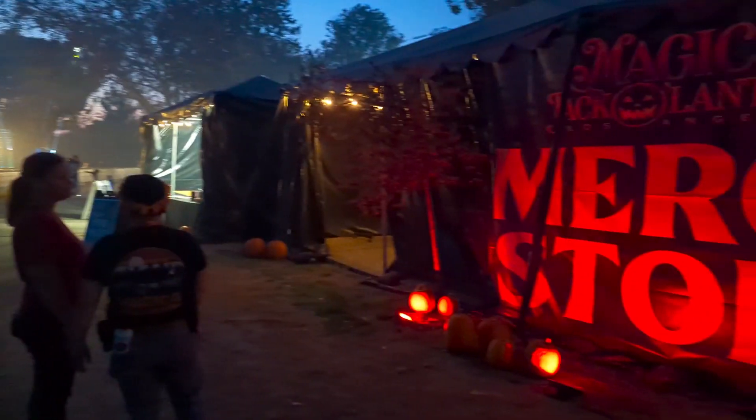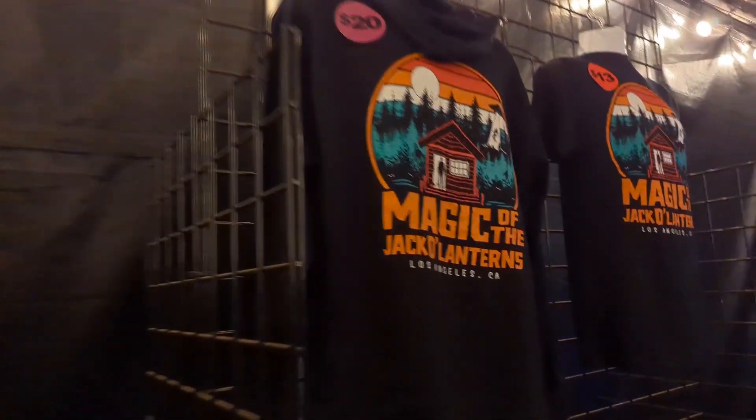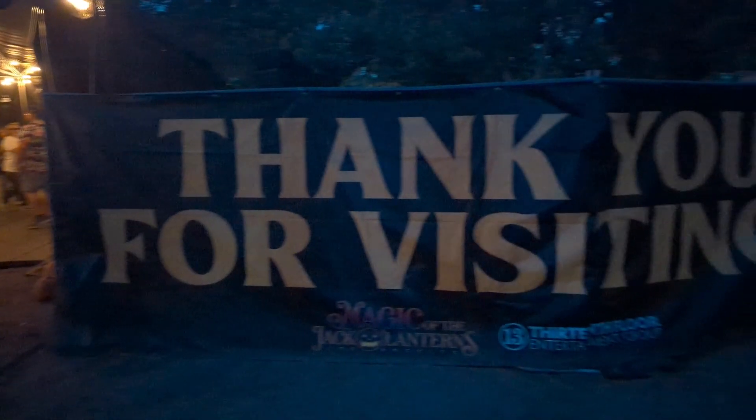After you finish, there's a merch store with a lot of really cool t-shirts and collectible items to take home to remember your journey through the Magic of Jack O'Lanterns. At the end of the day, it's a great family fun activity for you and your kids.